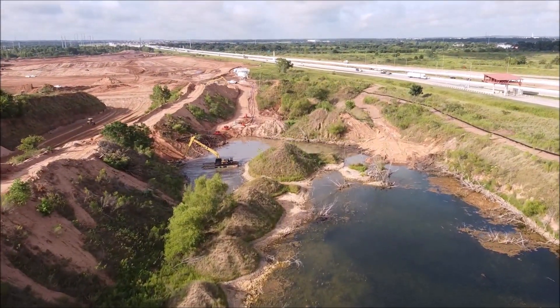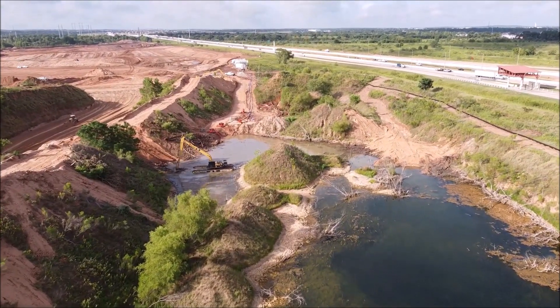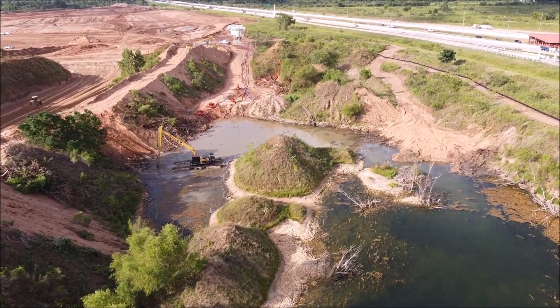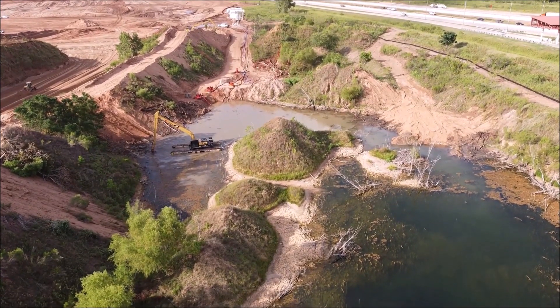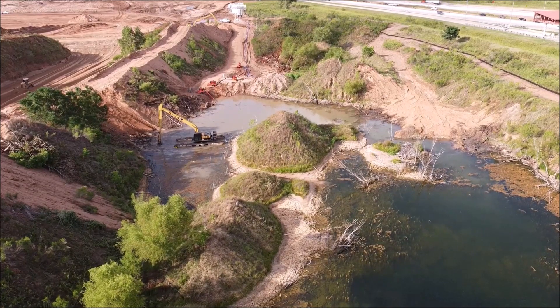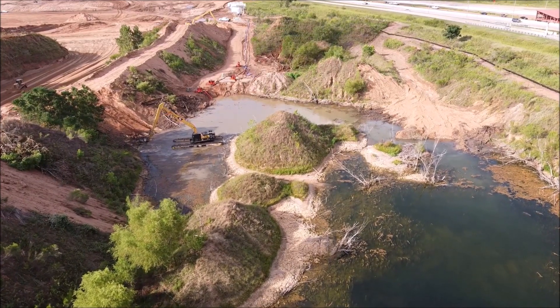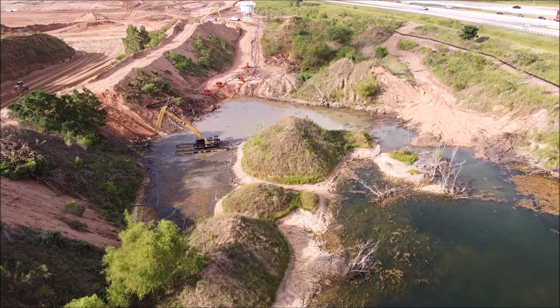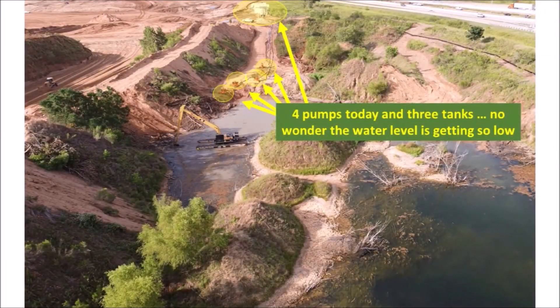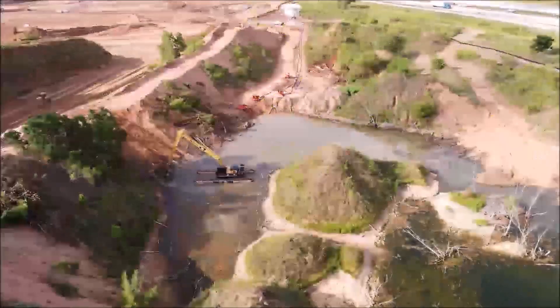These membranes are commonly used in building and engineering projects as they greatly improve ground stabilization and reinforcement because of their tensile strength. They also separate two different types of soil, which is useful when those soil types shouldn't mix — especially when water filtrates through the soil.